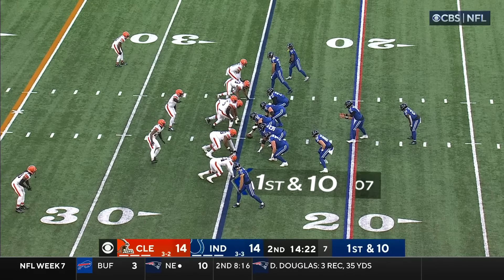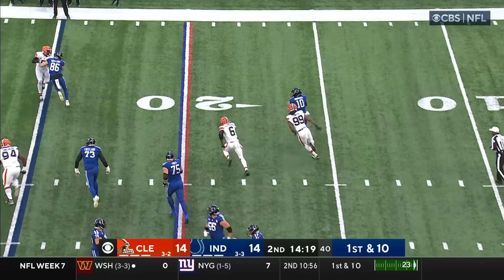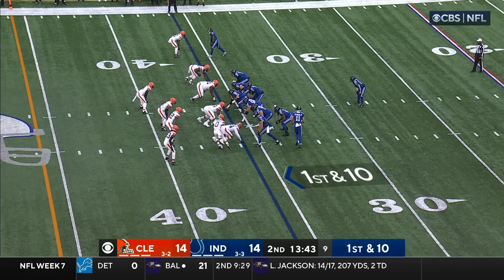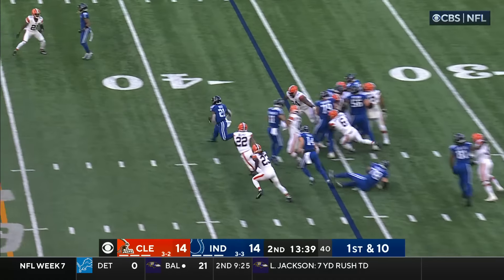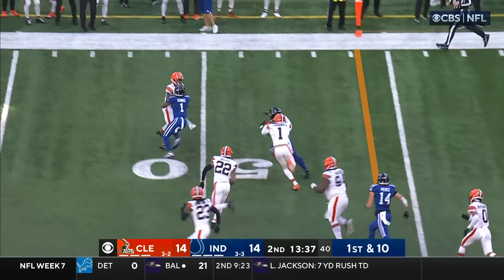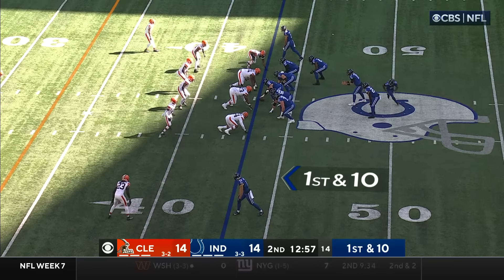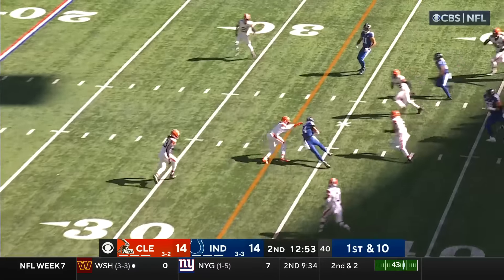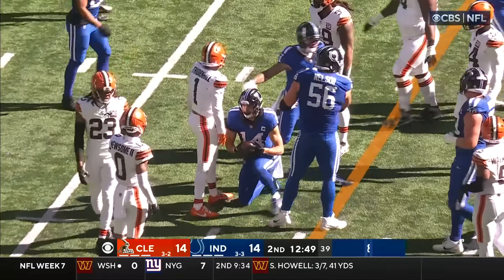Gardner Minshew and company begin at the 25-yard line. Handoff to Moss — Minshew on the run, fires, complete. With the departure of Deshaun Watson you felt the psyche change. Look at Moss — little shake, Moss into the second level. For Jim Schwartz's defense, it's first and ten. Minshew completes over the middle in the direction of Pierce — first down for the Colts.